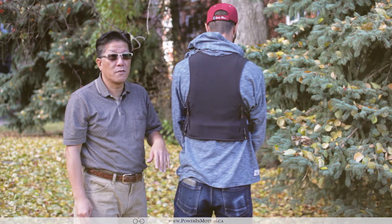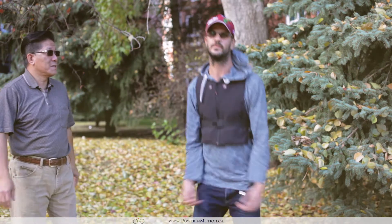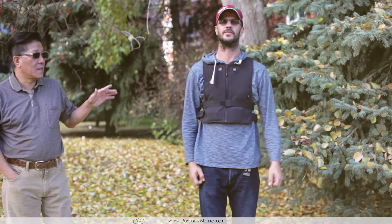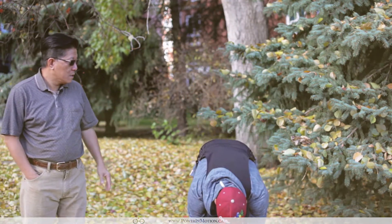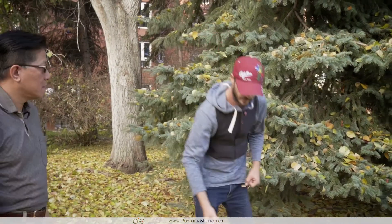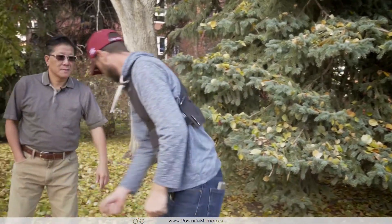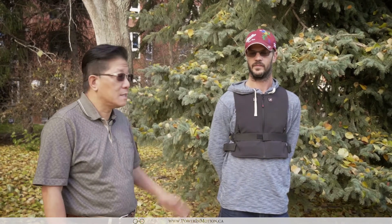Mike, go ahead and do a jump — you can see the vest stays at the same location. Now show us how you do shuffling. You can see the whole vest is contained with his body; it doesn't matter whether he's jumping or doing any other activity — it just kind of stays in place and doesn't go anywhere.